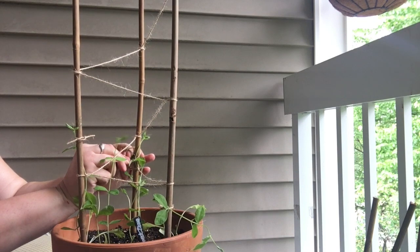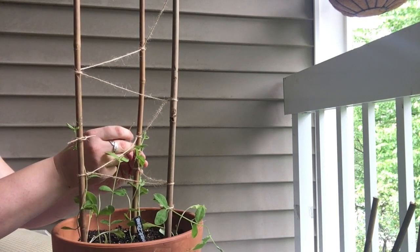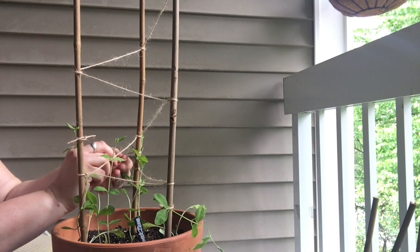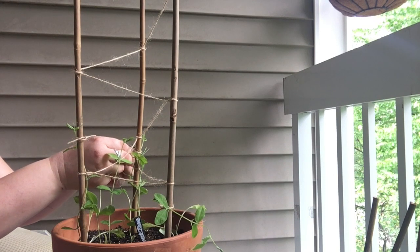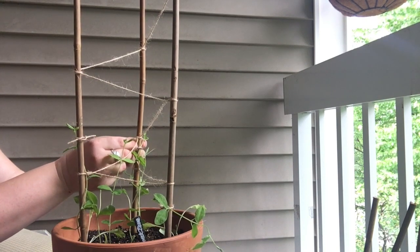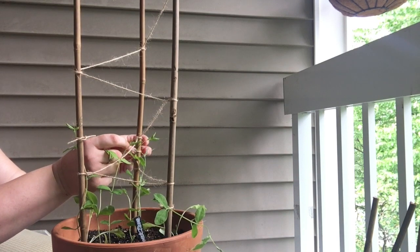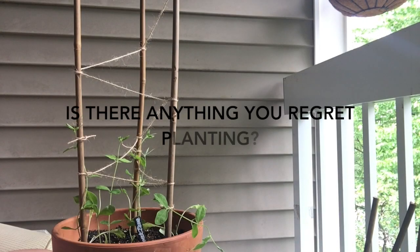I'd love to grow tons of flowers and those big whopper sunflowers that are like twelve feet tall. And brussel sprouts — I'd love to grow brussel sprouts.